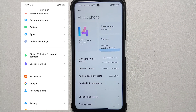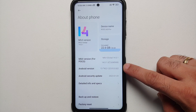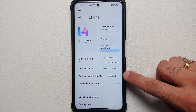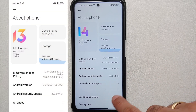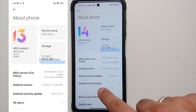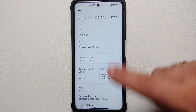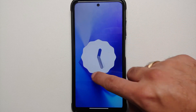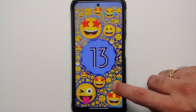Let us go into About Phone — here it is, MIUI 14, this is of course the global version. Android version here is 13, which is another good change. Security patch is January 2023, another good change. The text has also been changed — previously it said 'all specs', now it says 'detailed info and specs', and if you go inside that everything is still the same.